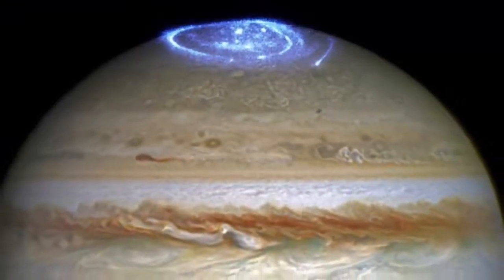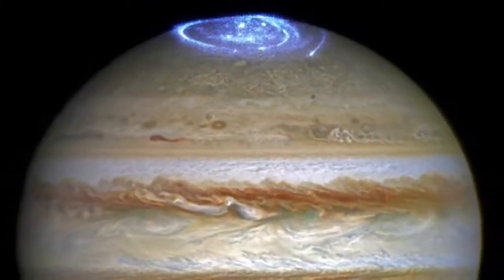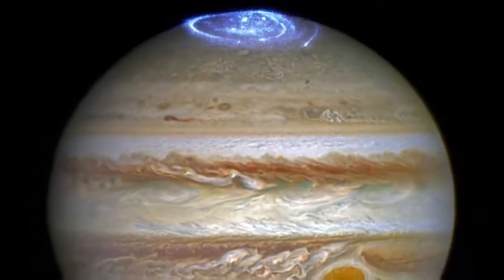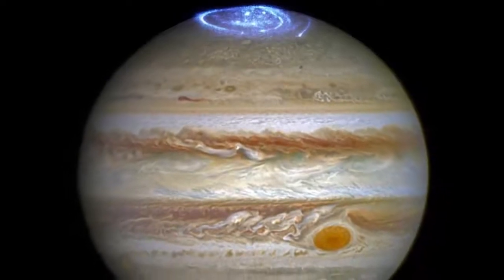Jupiter has the strongest magnetic field in the solar system and is about 16 to 54 times more powerful than the Earth's. The magnetosphere, the space region influenced by Jupiter's magnetic field, can cause beautiful aurora at the planet's poles.